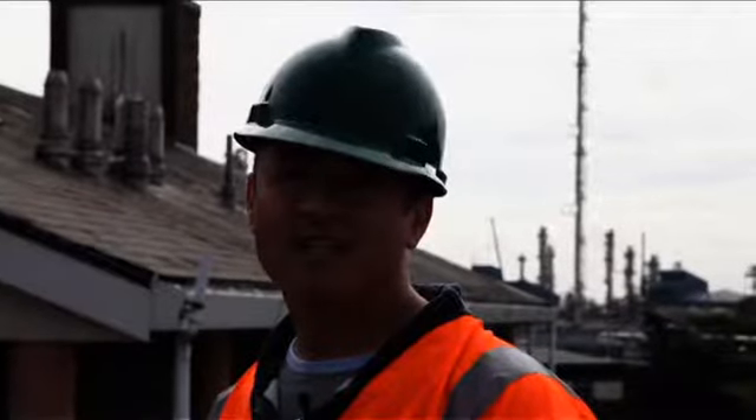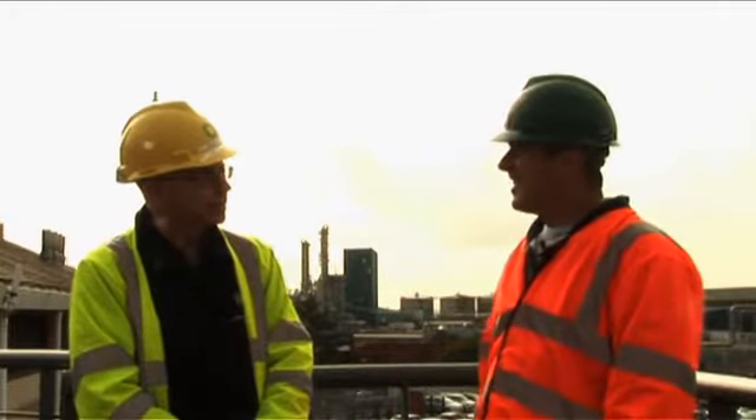I'm here with Malcolm Joslin, who's BP's Communications Manager on site. Welcome Malcolm, thanks for joining us. Could you tell us a little bit about which businesses are based here and what they do?